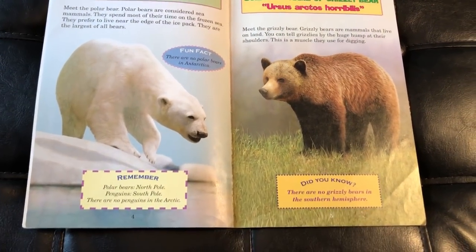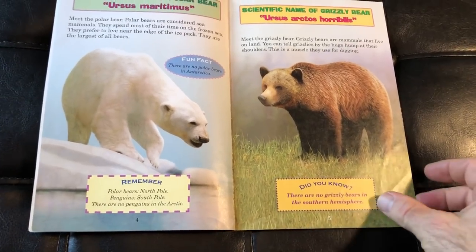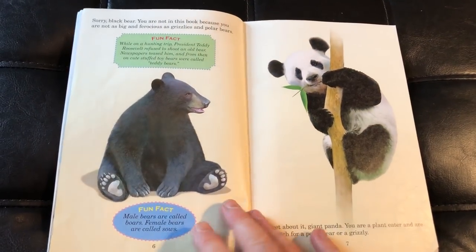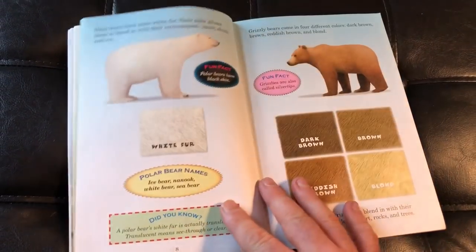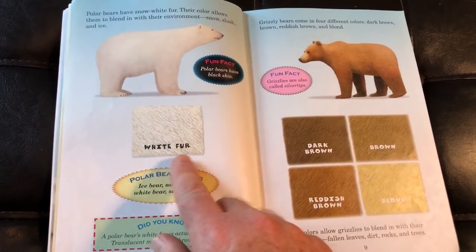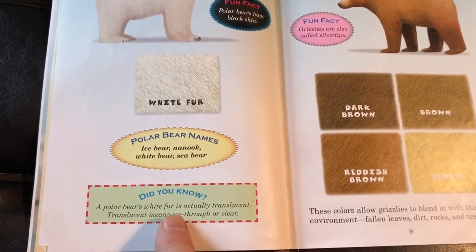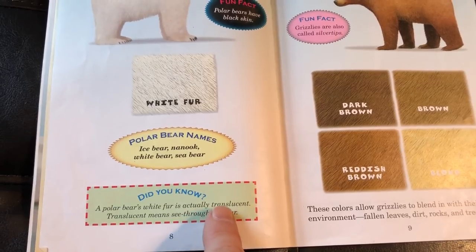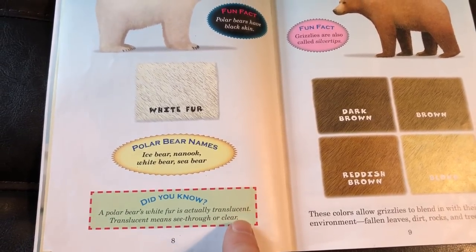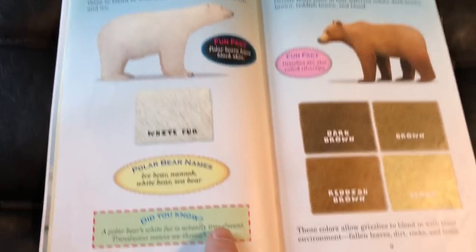They give you all kinds of fun facts, little captions, things to remember, did-you-know facts, and where they can be found — all kinds of awesome stuff in here. This is really interesting: we see this white fur, and even though it says 'white fur,' it actually says down here that a polar bear's white fur is actually translucent. Translucent means see-through or clear. So while it says white, it's actually translucent — see-through or clear. Very interesting.